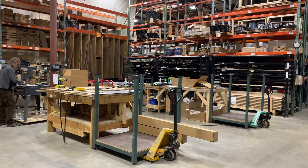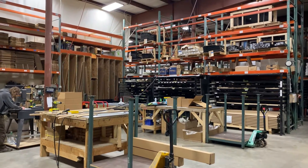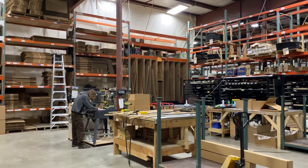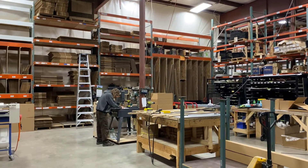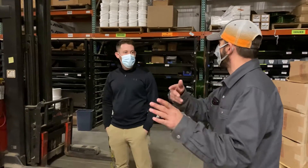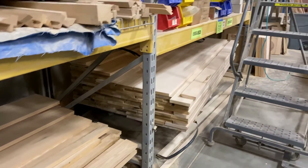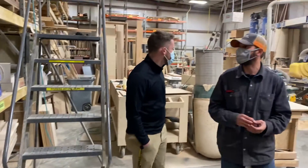Everyone at Custom Aquariums was extremely nice, and our main guide Mark explained most of the process to us, starting with a wood shop where they produce the custom-made stands. The factory was a bit noisy so I'll mostly do a voiceover with all the great details that Mark provided. This space was really cool just to see the scope and detail that goes into the stands and canopies.